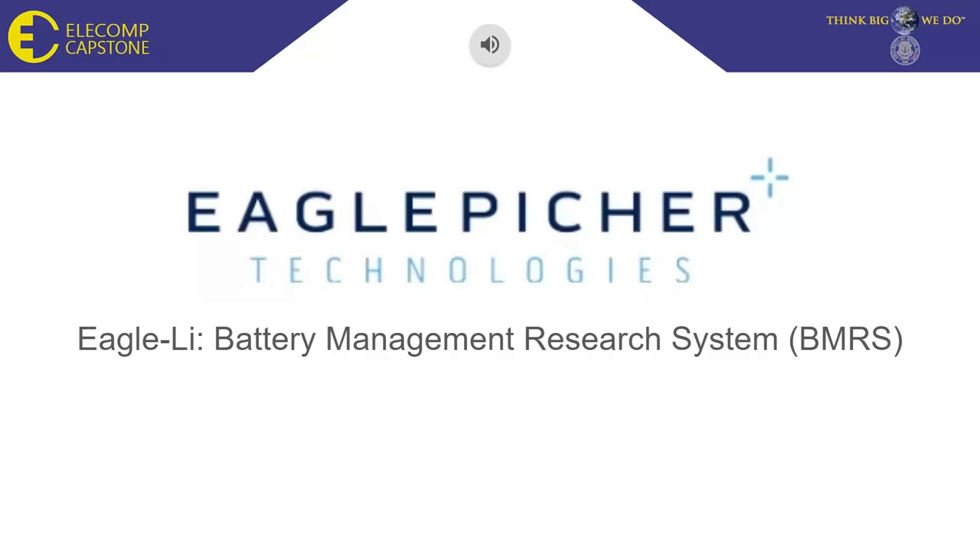Hello everyone, this is Team Eagle Eye and today we will be going over our project, Battery Management Research System, that is sponsored by Eagle Picture.